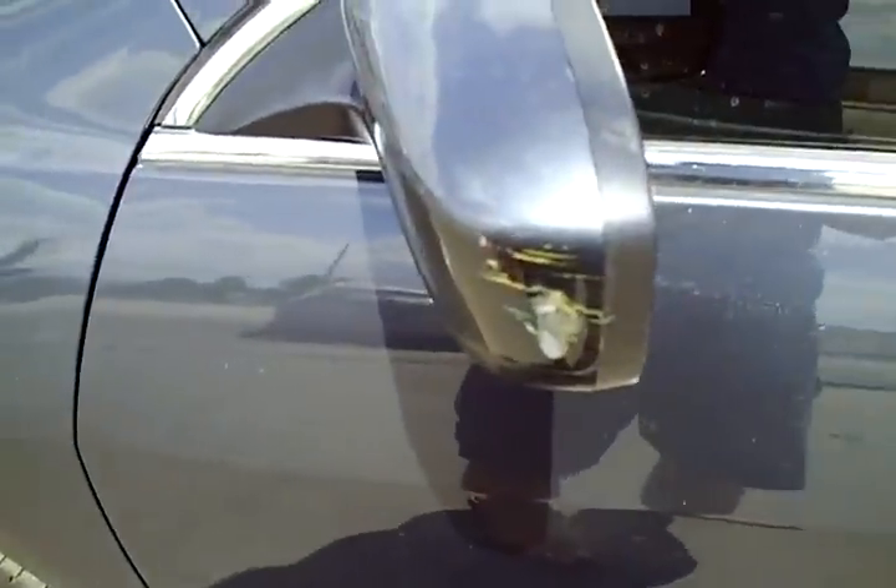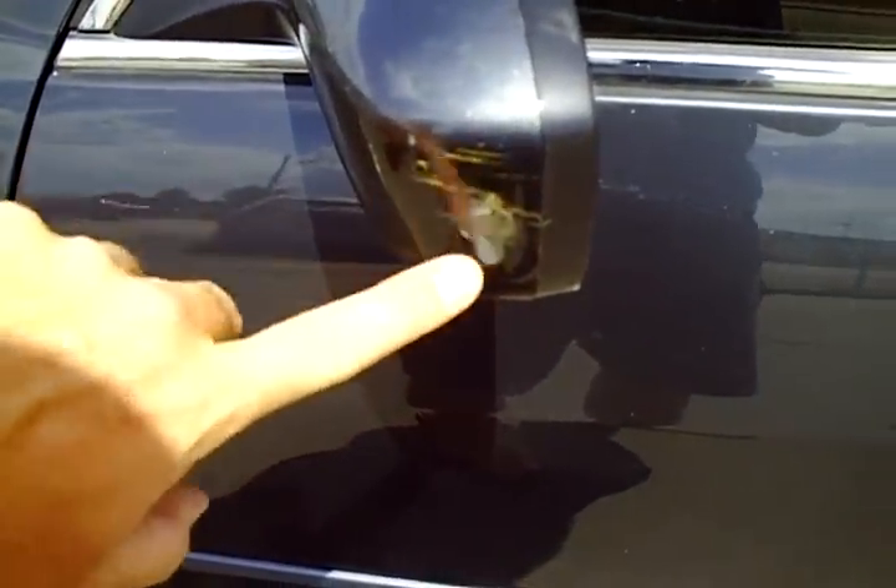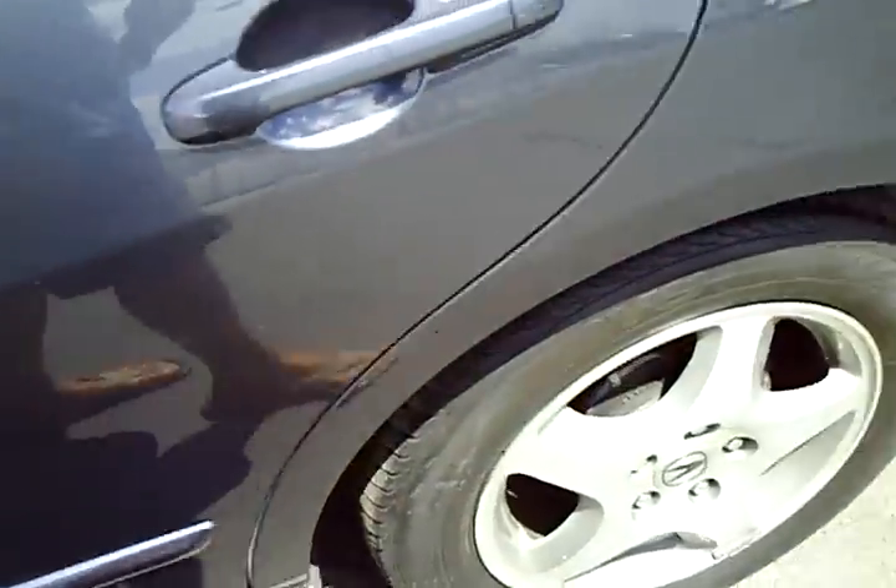Starting here in the left fender — the left fender is really clean. Driver's door looks great. It does have a couple of really light clear-coat scratches just through the middle. The side view mirror has got a little scuff here on the outside edge. Rear left door has a real light door ding right here in the middle. Left quarter panel looks good.